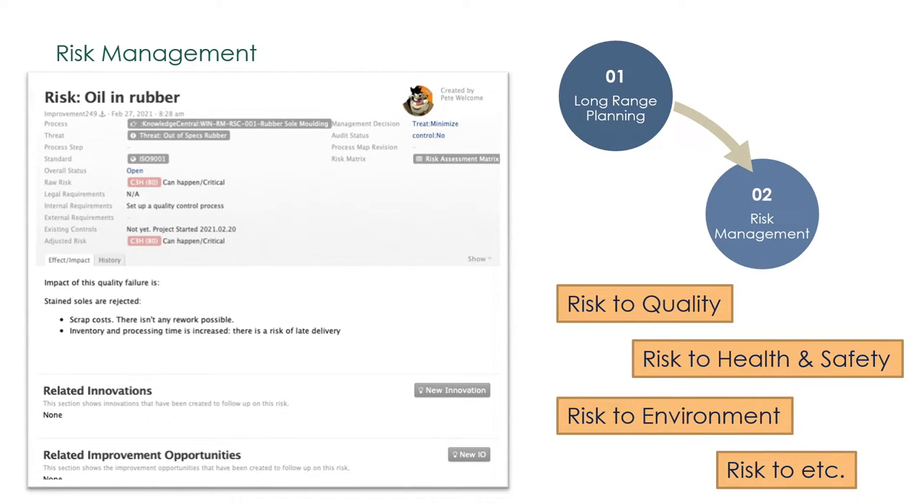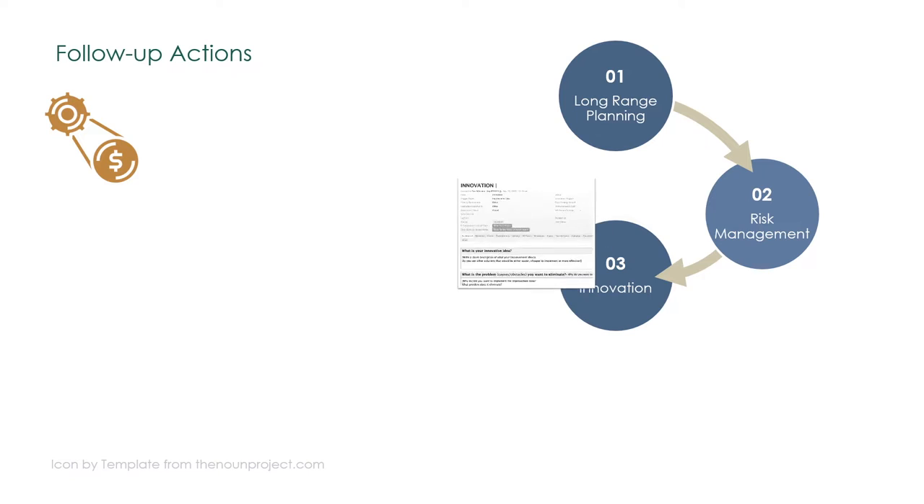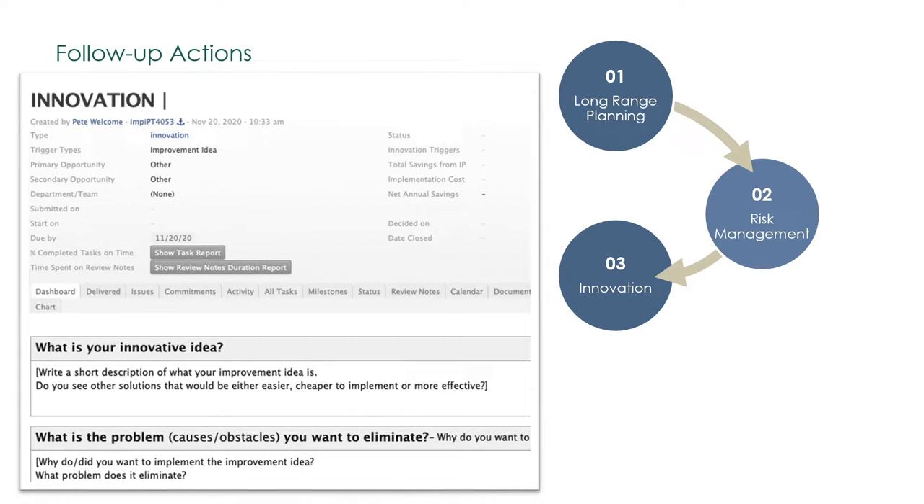Improvement opportunities are then identified. Innovations are just-do-it improvement projects — quick implementations at shop floor operational levels, from a few hours to a few weeks. Yet quick doesn't mean sloppy. Innovations still follow a PDCA cycle.